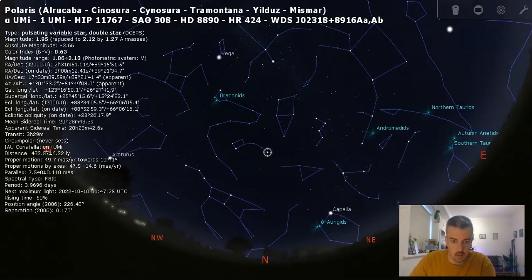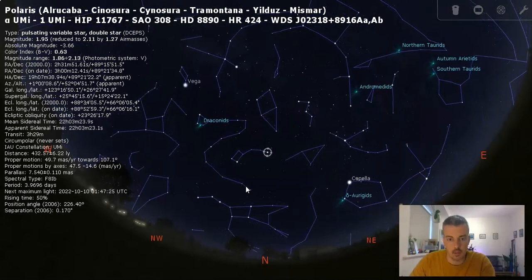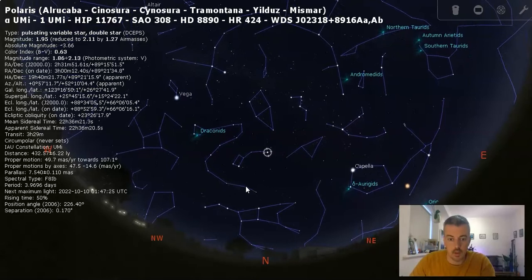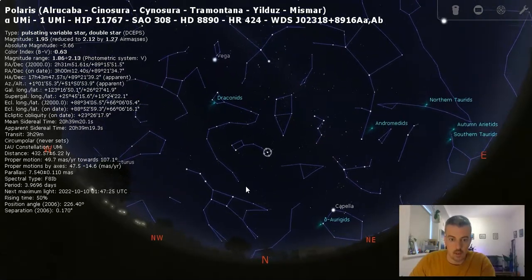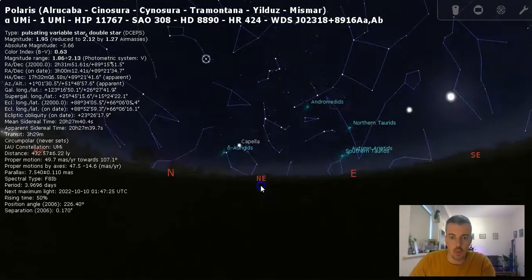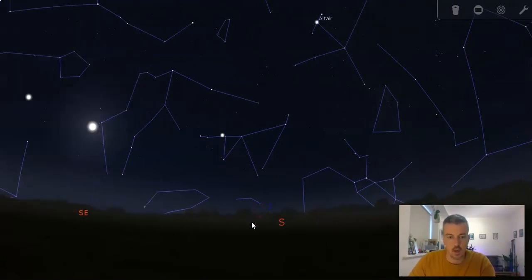Treat it like a saucepan: come out to the handle, work your way inwards to the body, and when you get to the bottom right corner there'll be two stars in a row. Go through them and this first prominent star you come to is called Polaris — the North Star. If you zoom out, you can watch the night sky rotate around that point while that point stays fairly constant. Once you've learned to identify the North Star, you've got an effective compass in the night sky at all times.